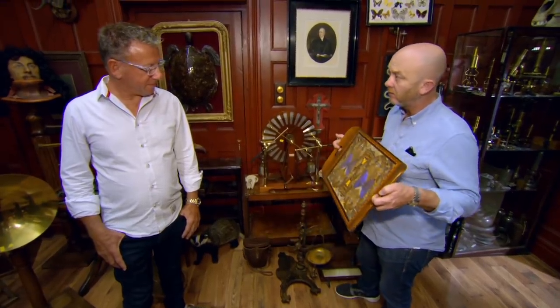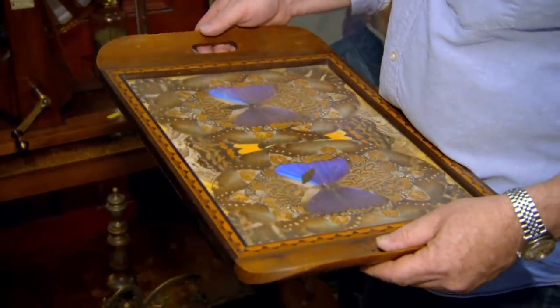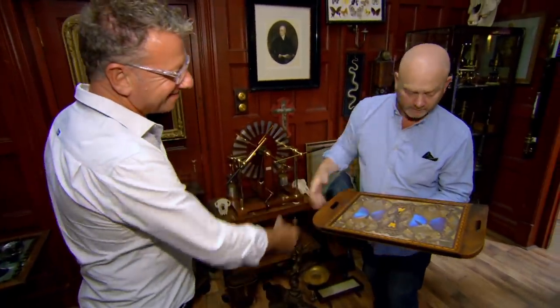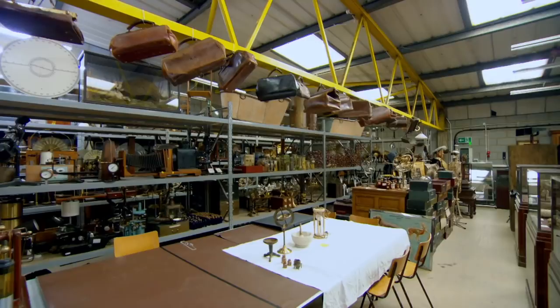How much would that be? £175. Paid £175 on the tray. I think there's a £75 profit in it and that's it. Oh, my God. Wow.